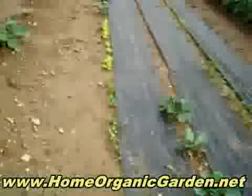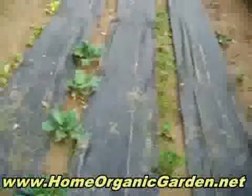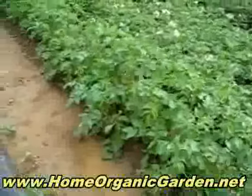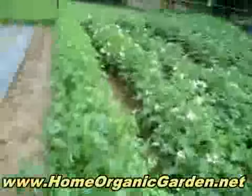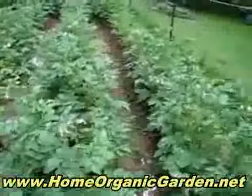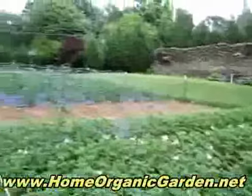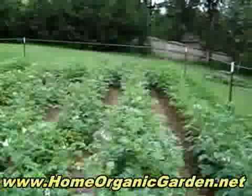Different kinds of lettuce and cabbage, and this is parsley. Then we have the potatoes — these have white flowers, and then these at the end have purple flowers. All of these are Israeli seeds, most of them, and it's all organic. It's 30 by 80 feet. See ya!